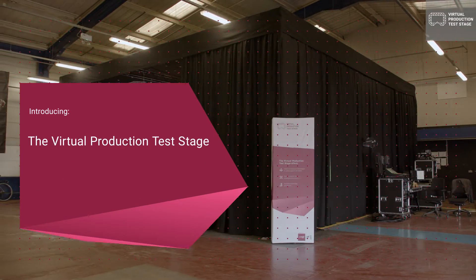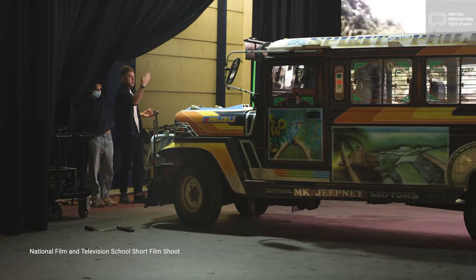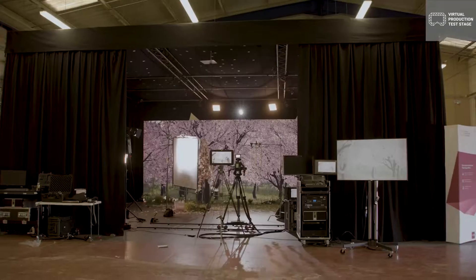We're really excited to be able to launch the virtual production test stage, which is a partnership between Digital Catapult and Target 3D, supported by Innovate UK. The test stage is a space to get hands-on with the big screen, with the tracking systems, and get to grips with what virtual production is all about.